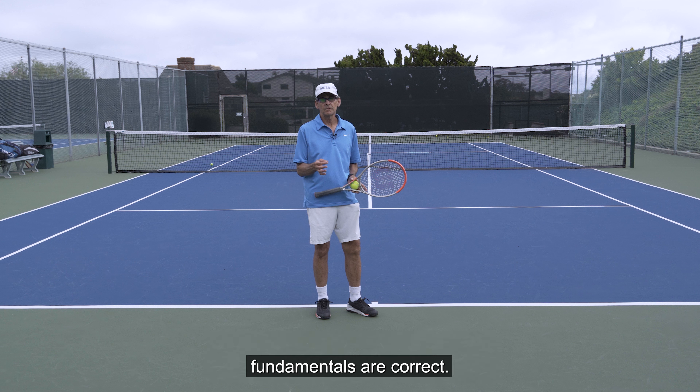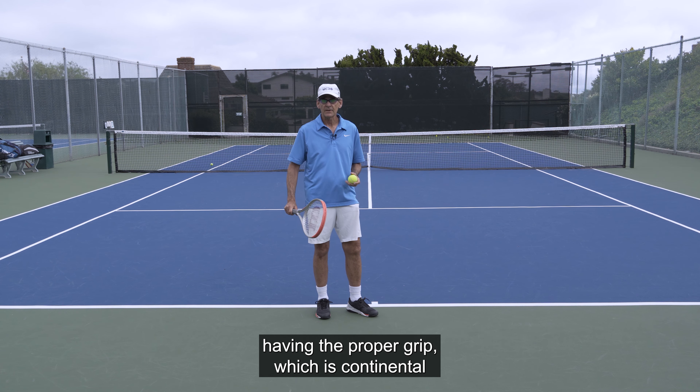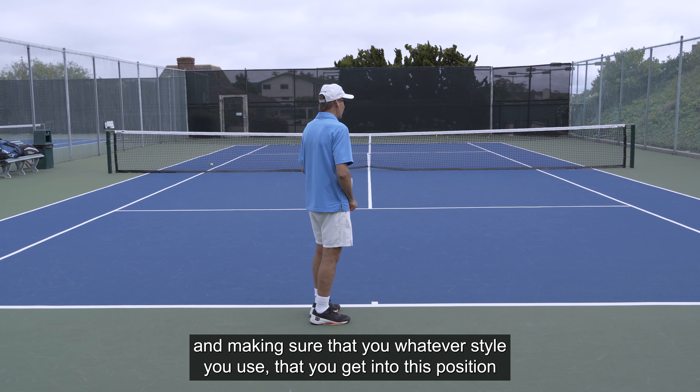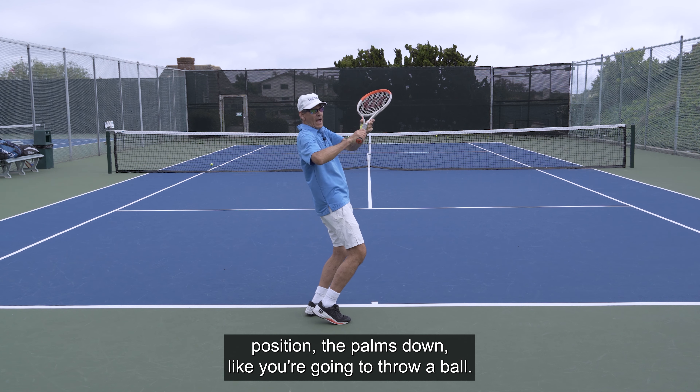As long as your foundational fundamentals are correct — in this particular case, having the proper grip, which is continental — and making sure that, whatever style you use, you get into this position where your racket is off to the right with a nice elbow position.